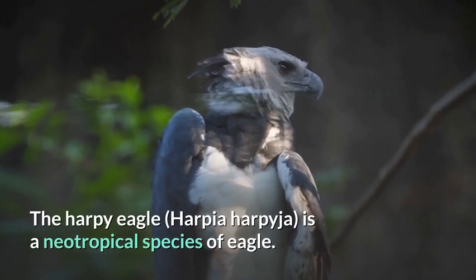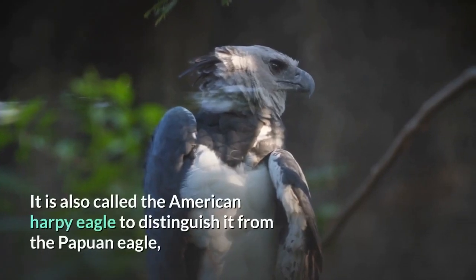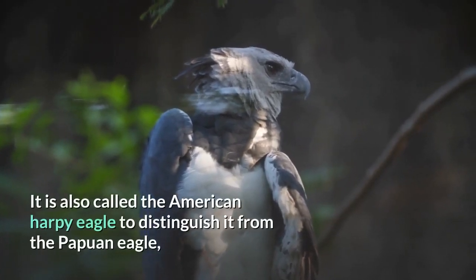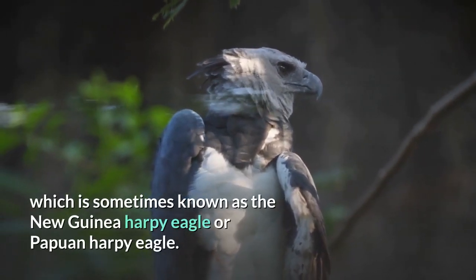The harpy eagle, Harpia harpyja, is a neotropical species of eagle. It is also called the American harpy eagle to distinguish it from the Papuan eagle, which is sometimes known as the New Guinea harpy eagle or Papuan harpy eagle.